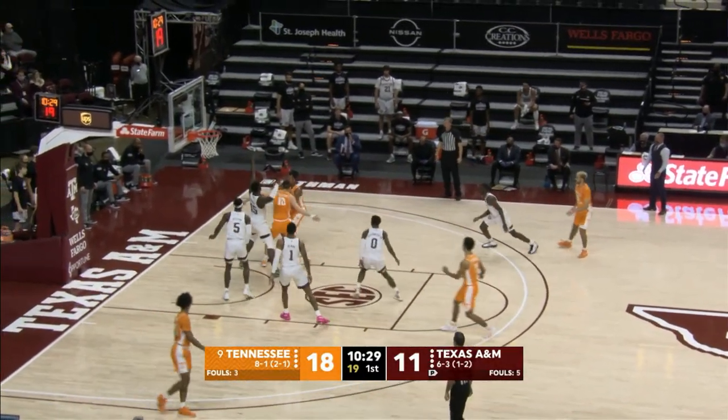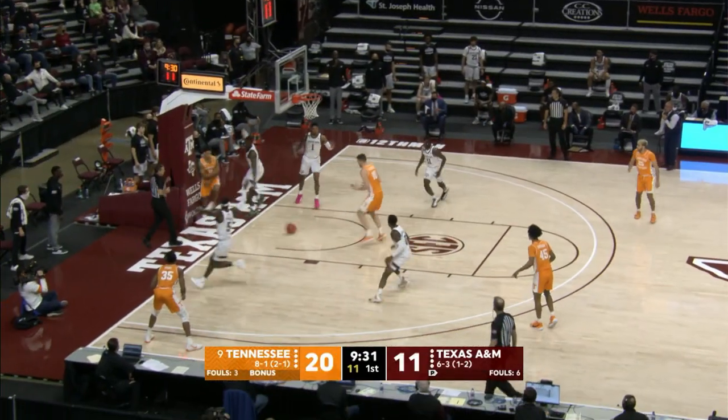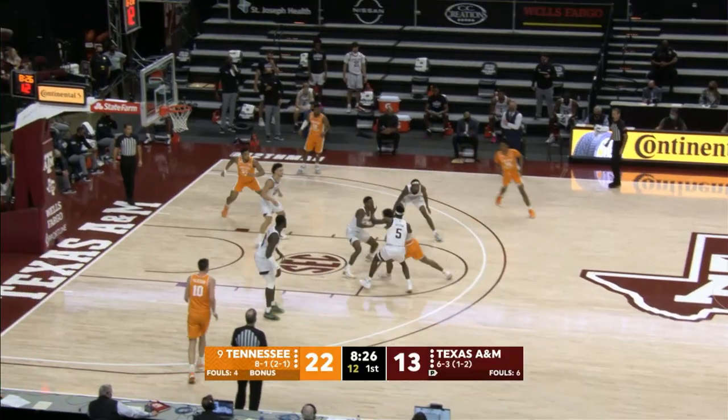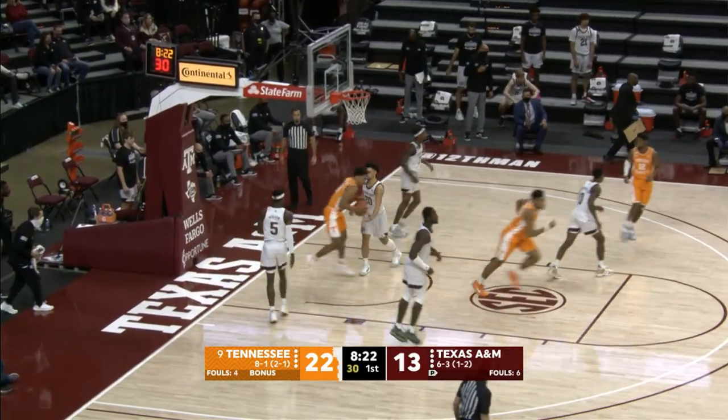Springer with a head fake, goes inside Pons, puts up a short jumper — good. Springer goes baseline, throws it inside. Fulkerson lays it up and in. Top of the circle, moves on Miller, gets his way down the lane, throws up with the left hand — good. Pro move, baby.